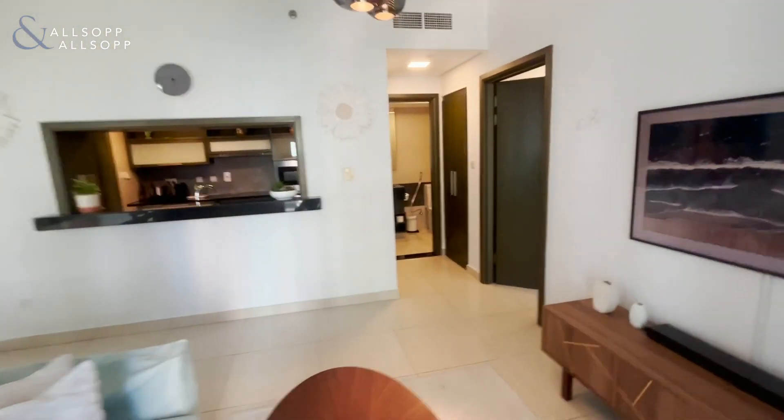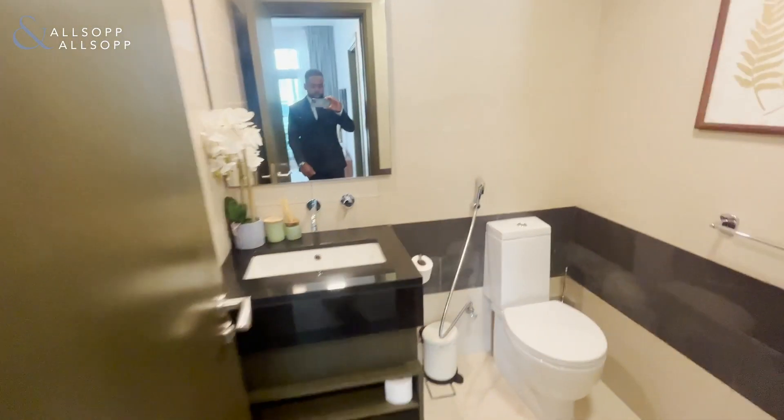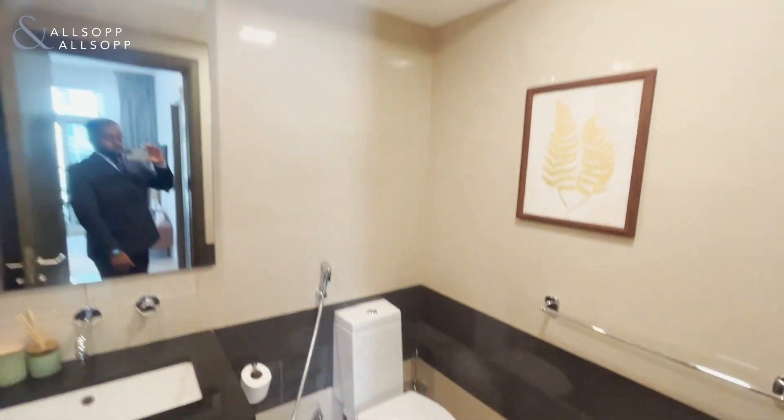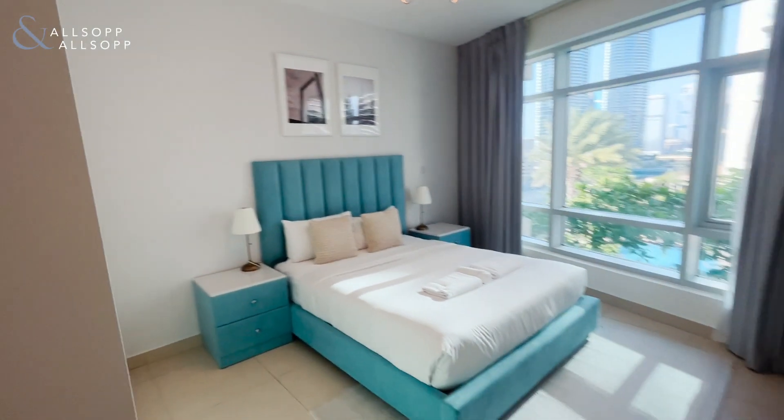Going back into the premises, we do have a guest bathroom, and then we also have the master bedroom, which again has great light.